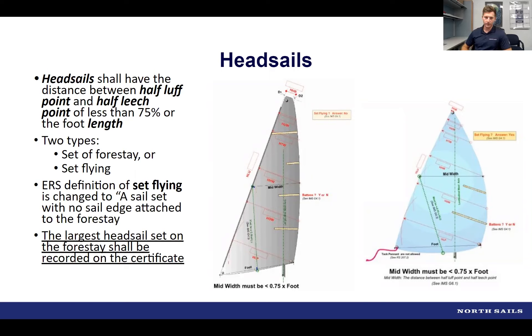A question came in: if your boat has been measured under another rule, can those measurements be used for an ORC certificate? Absolutely — for example, if you have a PHRF certificate, you might be able to use a lot of that information to populate an ORC Club certificate. If your boat had an in-the-water measurement for another rule, that could potentially be used as well. The best way to get an exact answer is to contact U.S. Sailing's offshore office.